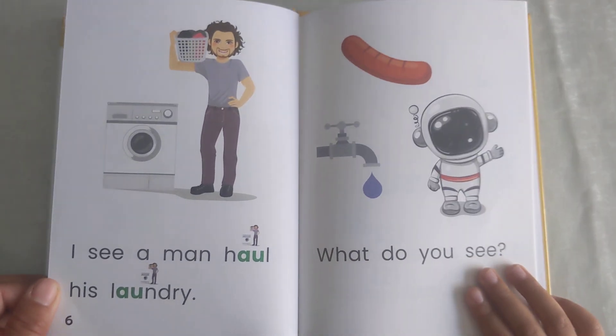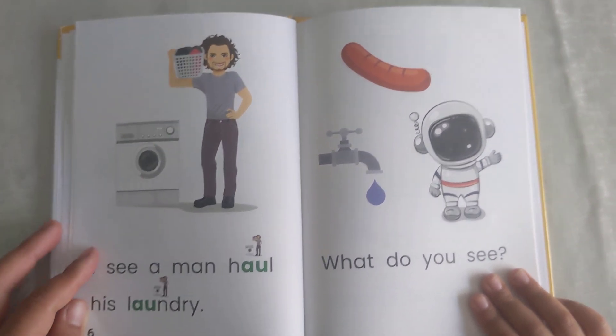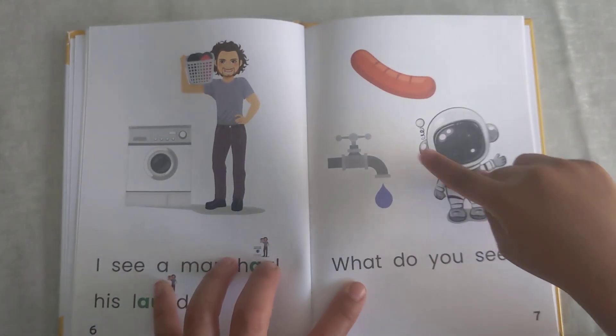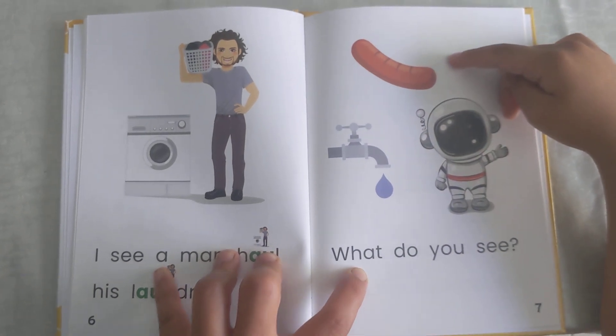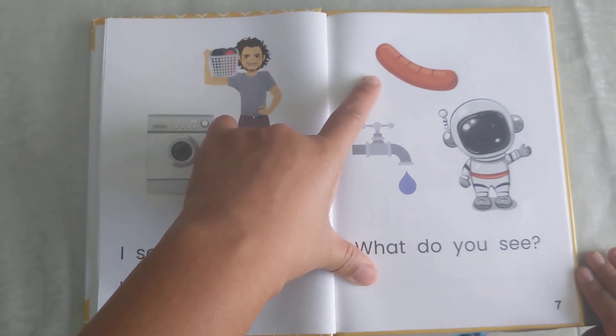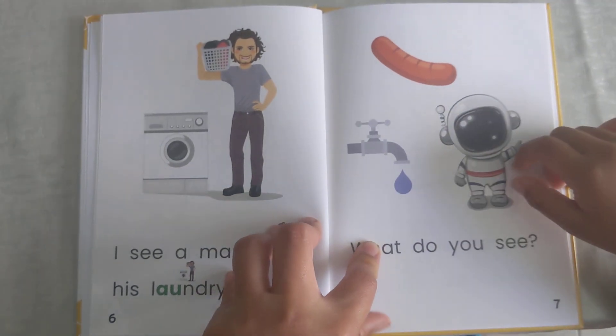I see a man with his laundry. What do you see? I see ash and leaf and hot dog. That's pretty good. Another name for hot dog is sausage. And this is a faucet.